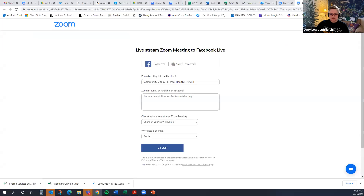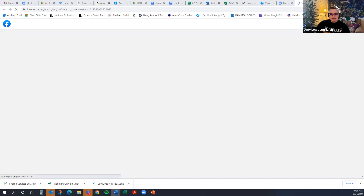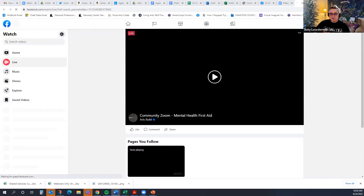I'm gonna go live on Facebook too, if that's okay. We are being live streamed as well. Welcome everyone. I'm Amy Loudermilk, and I manage ArtsBuild Programming.